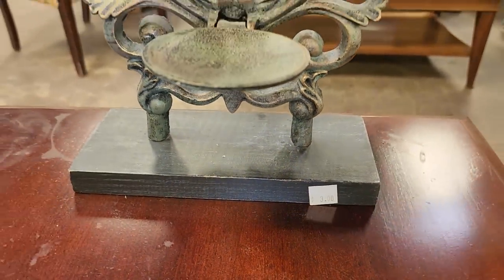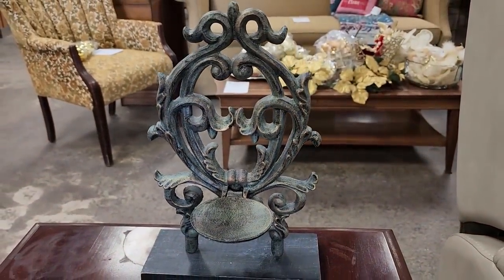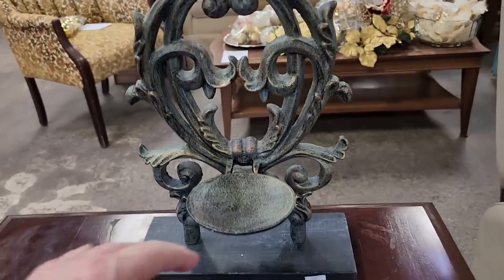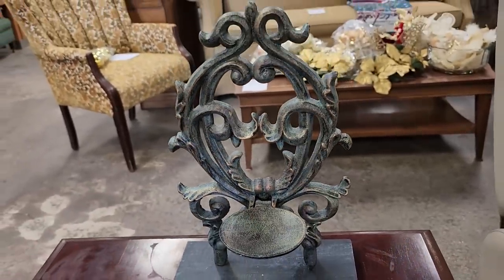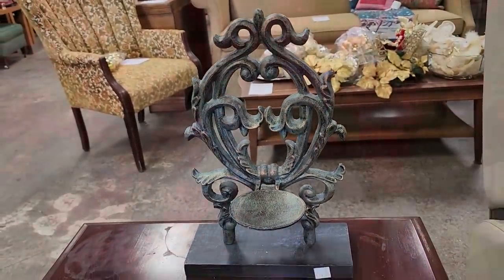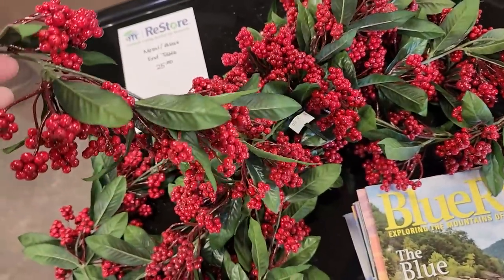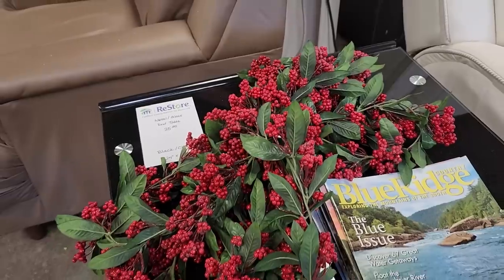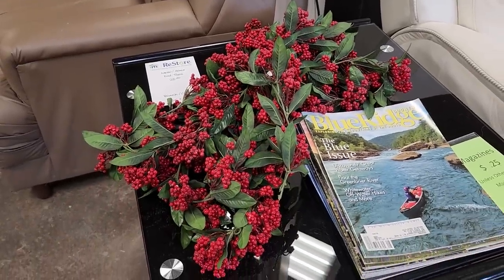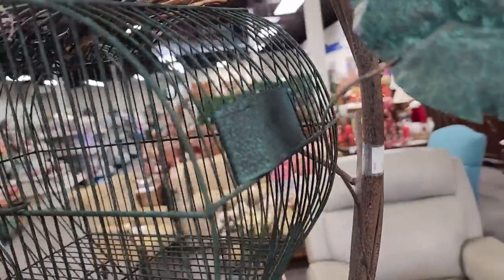I guess this is like a little tea light or candle holder for $3. They have so many different types of garland here today — this was $3, I'm not sure of the length. And I want to look at this — it's $12 and it kind of gave me that shabby chic vibe. You never know what you're going to find at your ReStore.